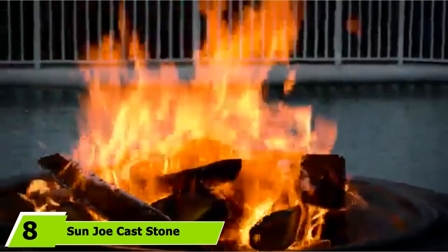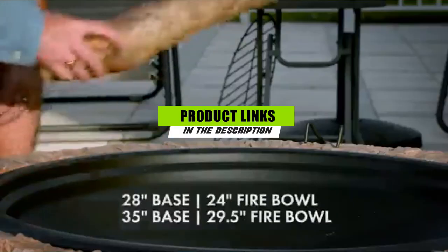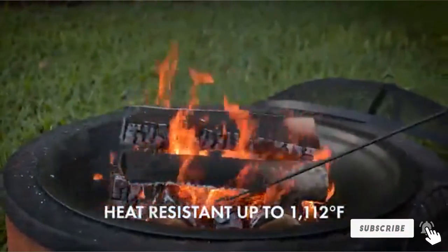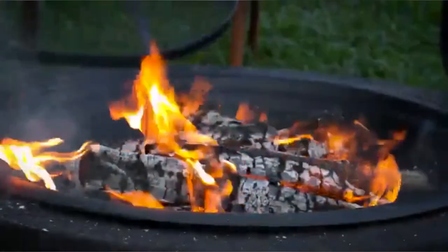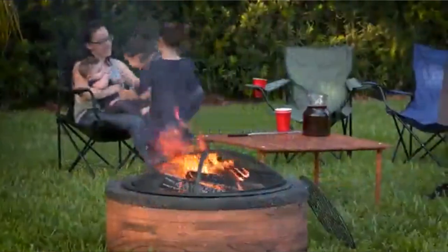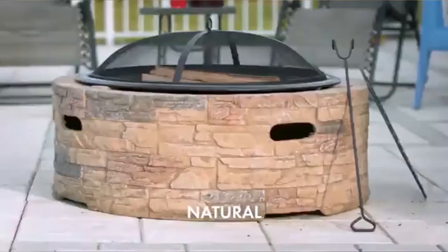At number eight, the Sun Joe cast stone fire pit is perfect if you want a more permanent fire pit for your backyard or patio. This fire pit is much larger than other options, making a grand statement that adds a lot of style to your outdoor living area. The metal fire bowl is 29 inches and can accommodate logs up to 21.5 inches long. Due to its size and weight, it should be used on solid ground only, not on a deck or elevated surface.